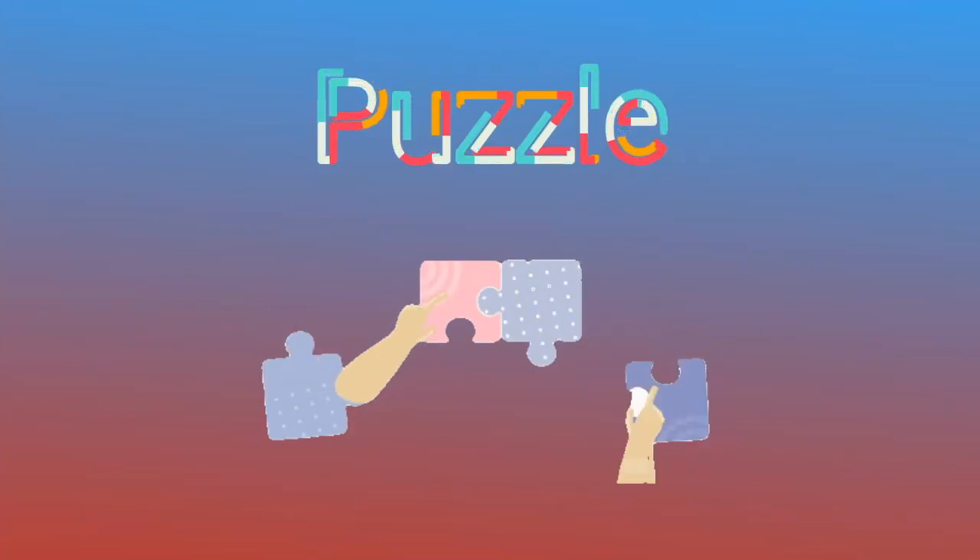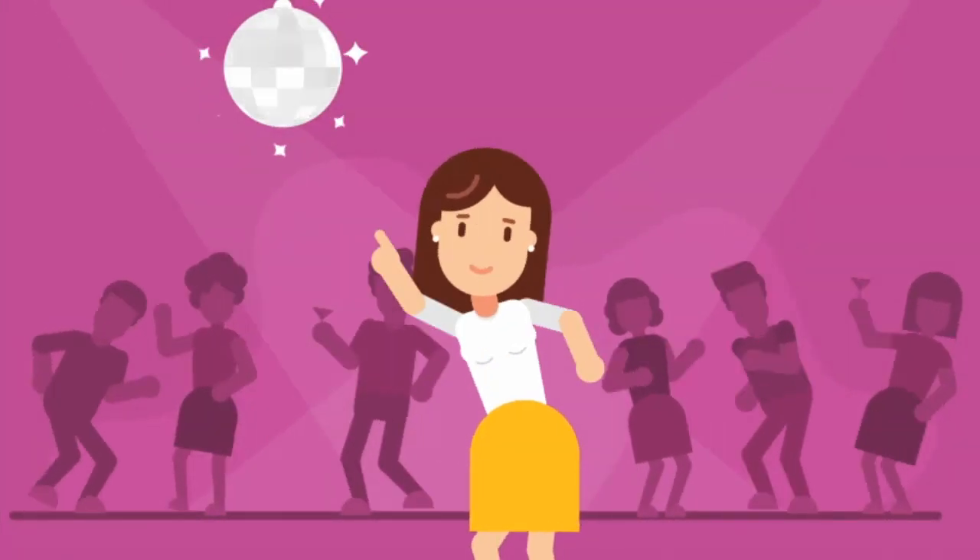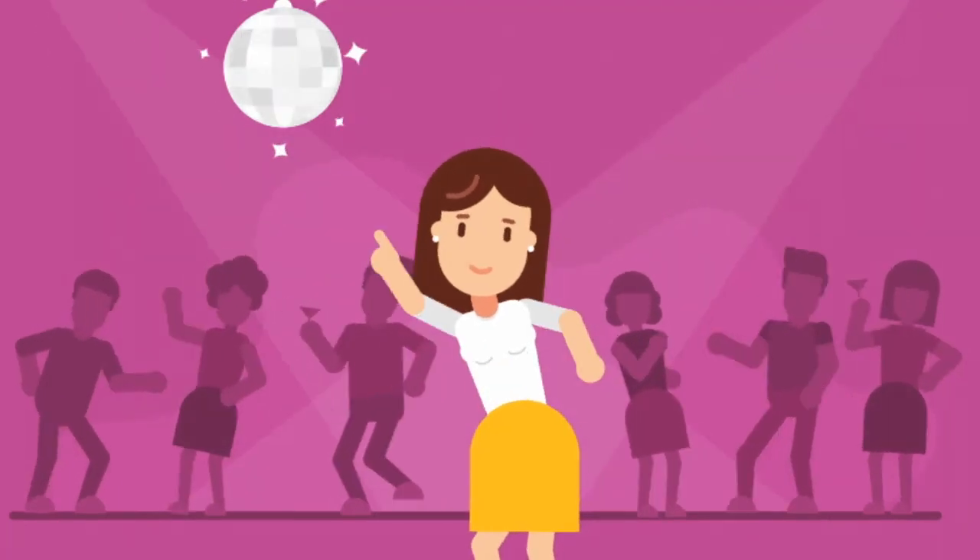Step 3: Stay persistent and patient. Coding is like solving a puzzle, and sometimes you need to think outside the box — or even take a break and have a dance party to get those creative gears turning again.